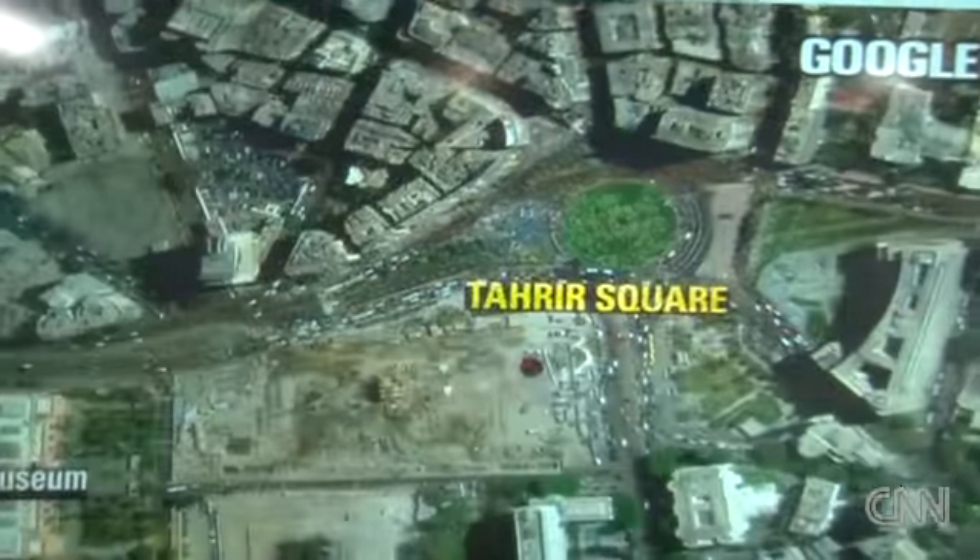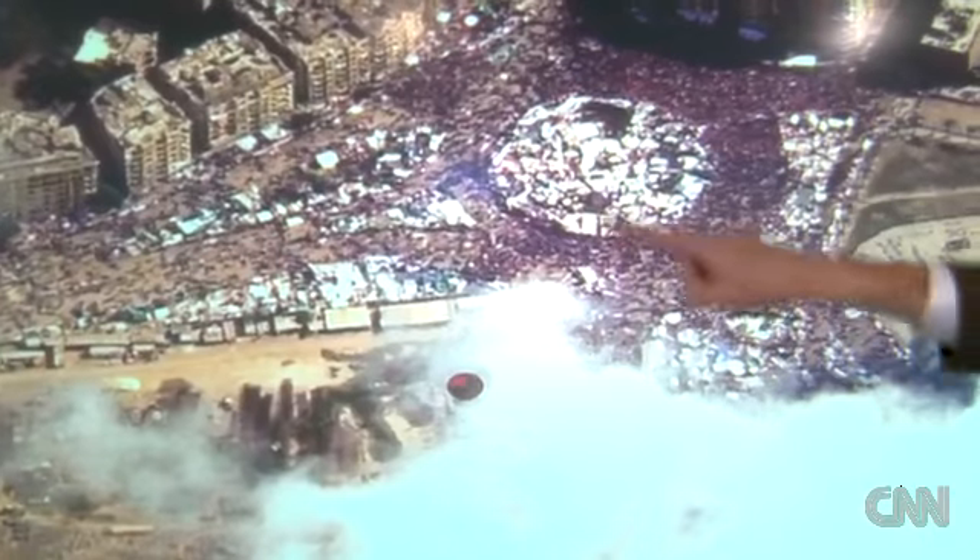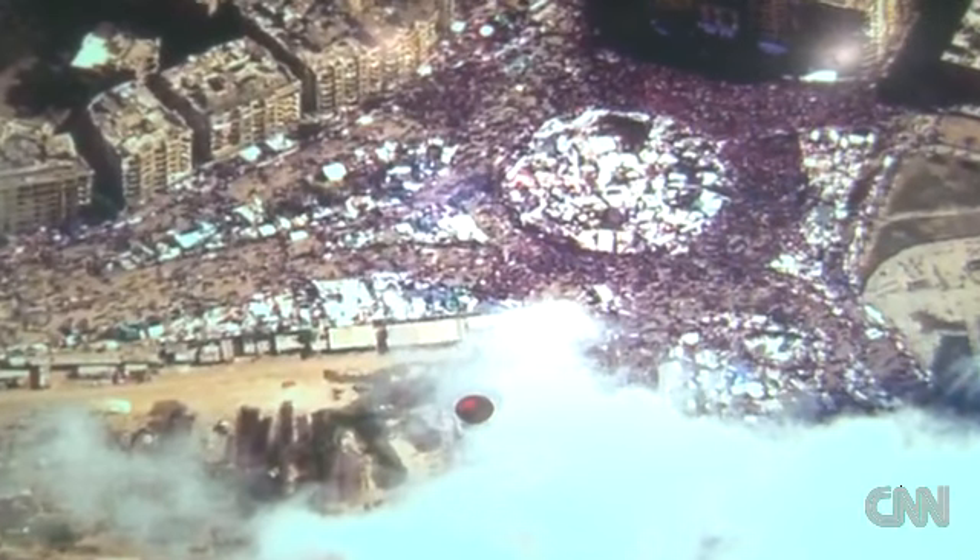Look at the starkness. We'll go back — Tahrir Square on a normal day — then Tahrir Square today. In these massive demonstrations, this historic day, you see the tent city, you see the wall-to-wall people. A real transformation.